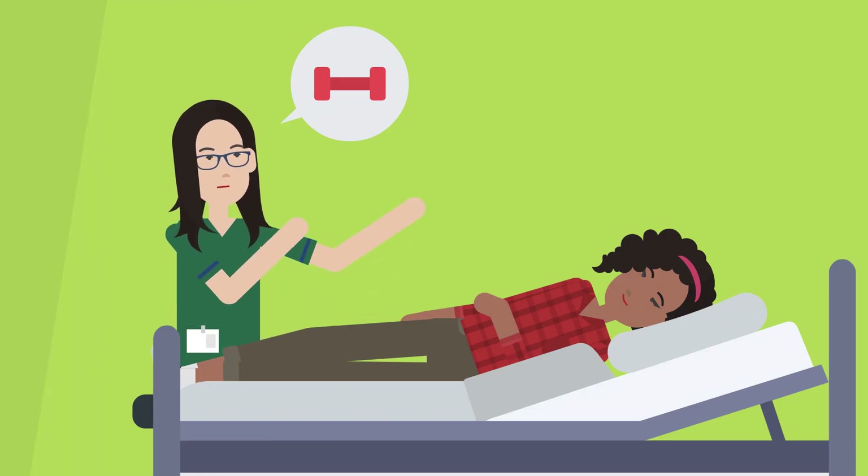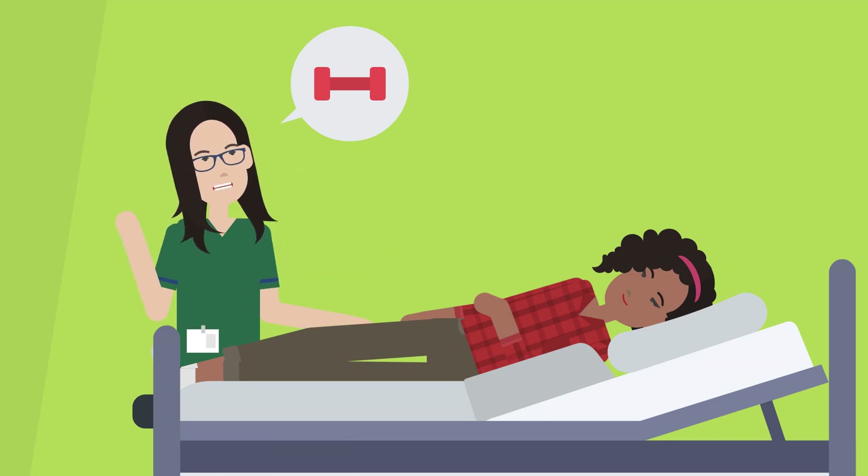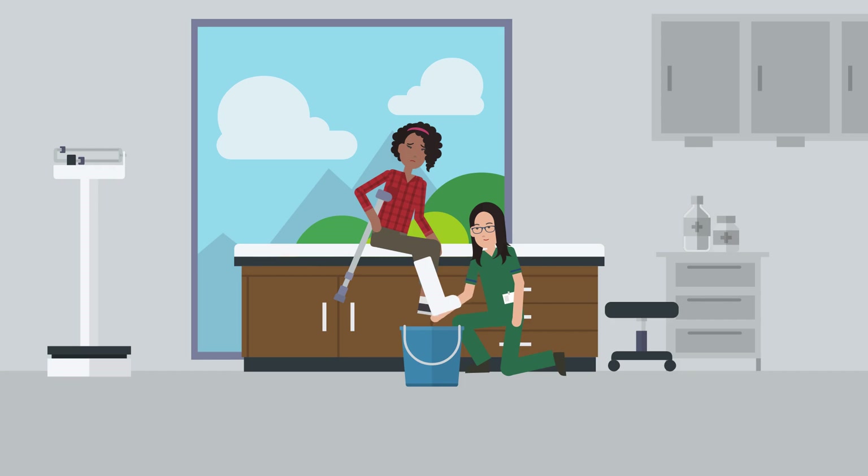The pre-prosthetic process begins with a detailed evaluation of your residual limb and musculature. If feasible, we will take a mold of your residual limb.